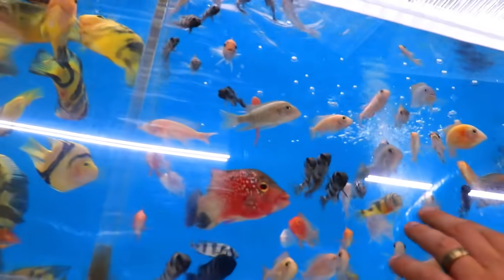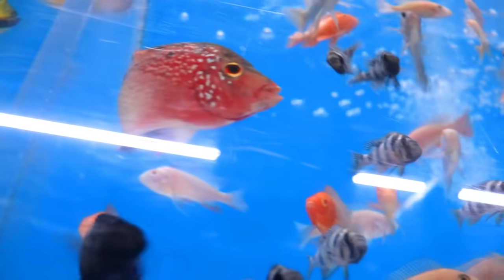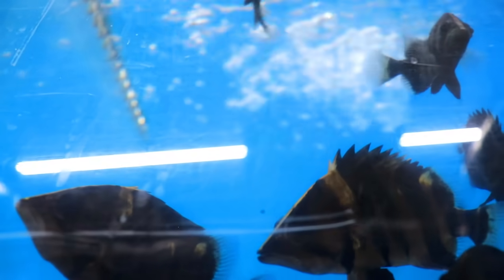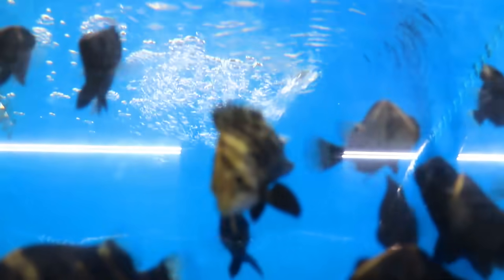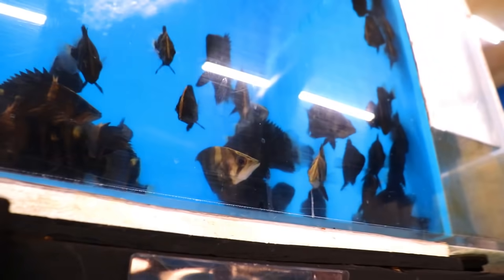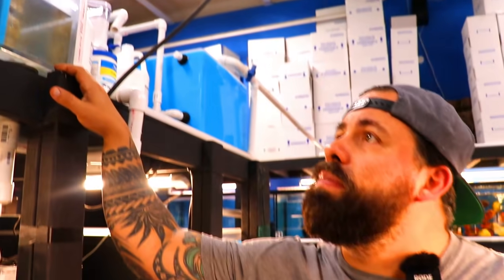And then we have the African cichlids — there's a flower horn right there. And these guys are all the Sumatra detinoids. It's so crazy that when they accommodate, their colors actually come out really pretty, but otherwise they all get to this color.